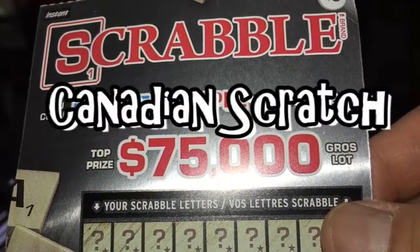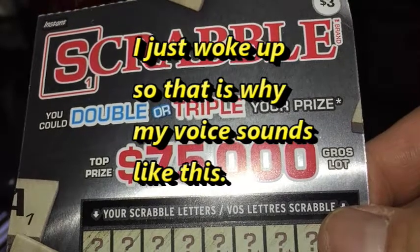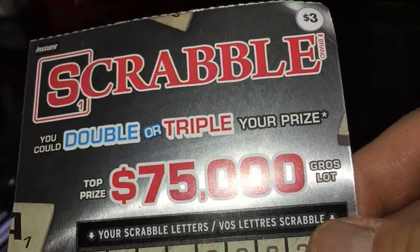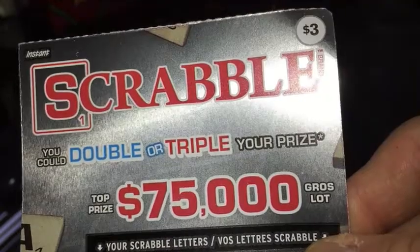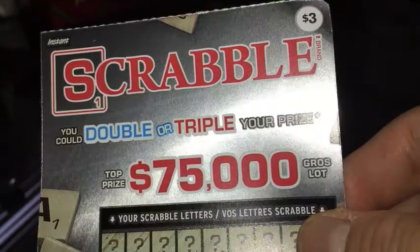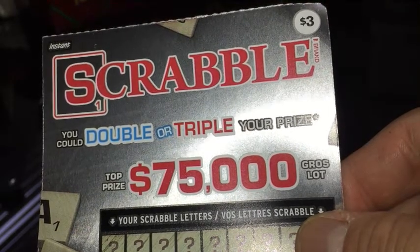Happy New Year everyone, it's James in Toronto. It is January 1st, 2019. You're looking at a Canadian scratch ticket called Scrabble. It costs three dollars to play, and the top prize is $75,000. You could double or triple your prize.